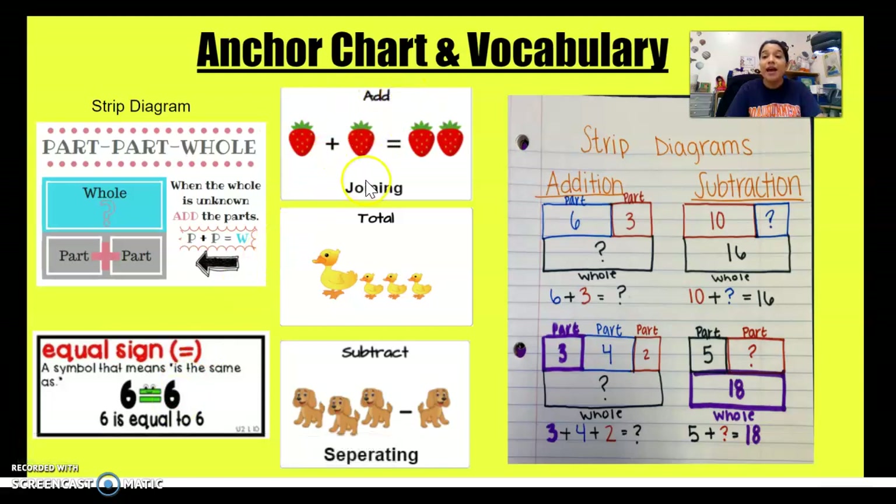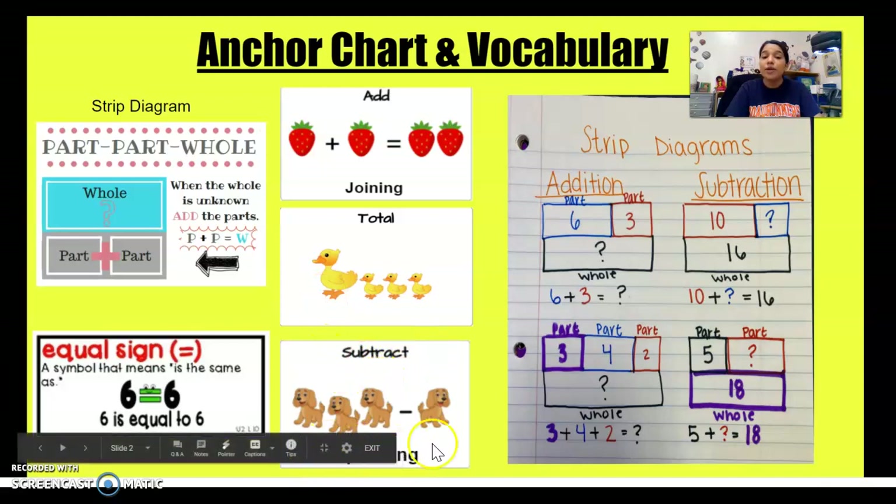Add — when we are adding, we are joining, so we are putting them together. Our total number is how much we have all together. Subtract — when we are subtracting, we are separating, so we are taking away.